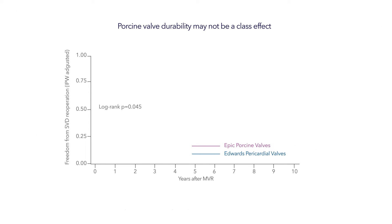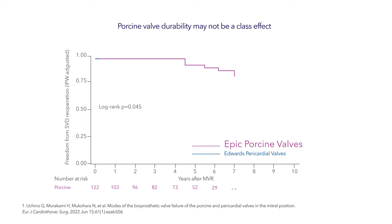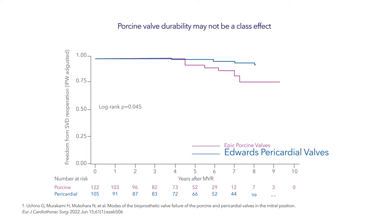Conversely, in an inverse probability of treatment-adjusted analysis comparing EPIC porcine valves to Edwards pericardial valves, the rates of freedom from re-operation for SVD for EPIC were significantly lower, indicating that porcine valve durability may not be a class effect.